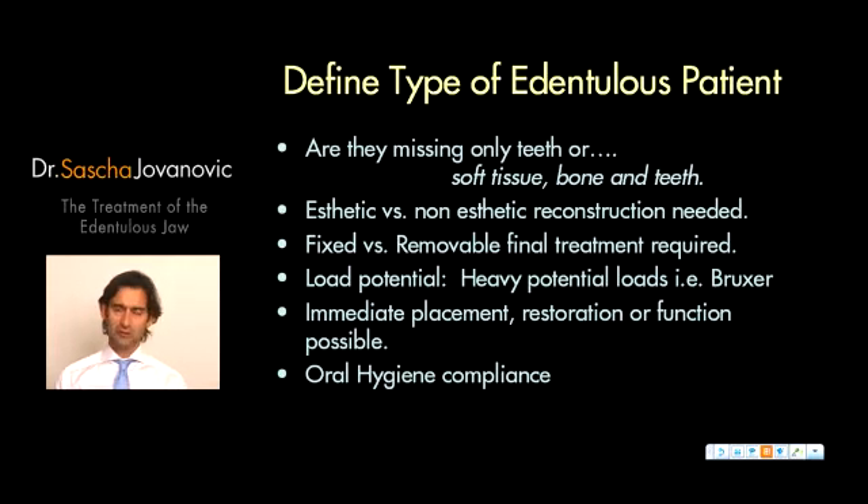The last important factor is the patient's compliance with oral hygiene. Many of these patients lost their teeth because of poor oral hygiene, so this must be considered in treatment planning. In summary, the six key factors are: how much tissue is lost, aesthetic versus non-aesthetic reconstruction, fixed versus removable, the load on the patient, immediate versus delayed function concept, and oral hygiene.